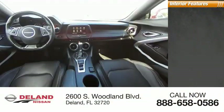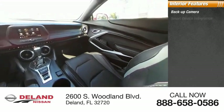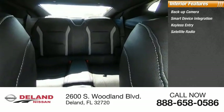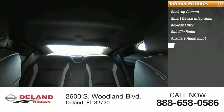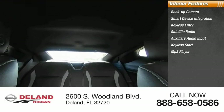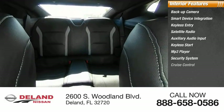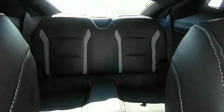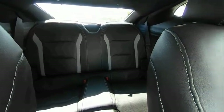Inside you'll find a backup camera, smart device integration, keyless entry, satellite radio, auxiliary audio input, keyless start, MP3 player, security system, cruise control, and power door locks. If you like it online, you'll love it in your driveway — take it for a spin today.